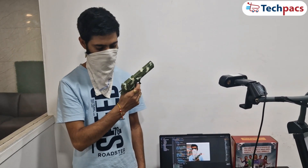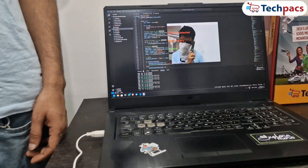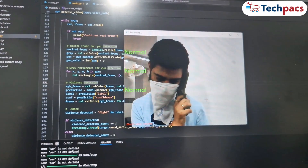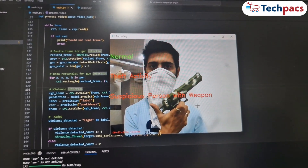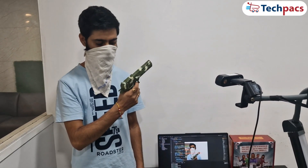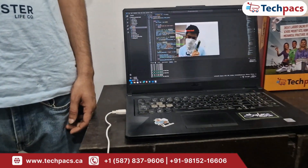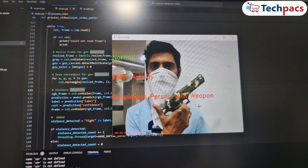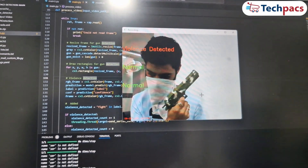Suspicious Person Detection: the system analyzes the video feed to detect firearms using the Haar Cascade classifier. If a gun is detected, the system activates its advanced detection mode, identifying individuals who are both covering their faces and carrying guns. When such a person is identified, the system classifies it as a suspicious person with gun detected and immediately triggers all relevant alerts.